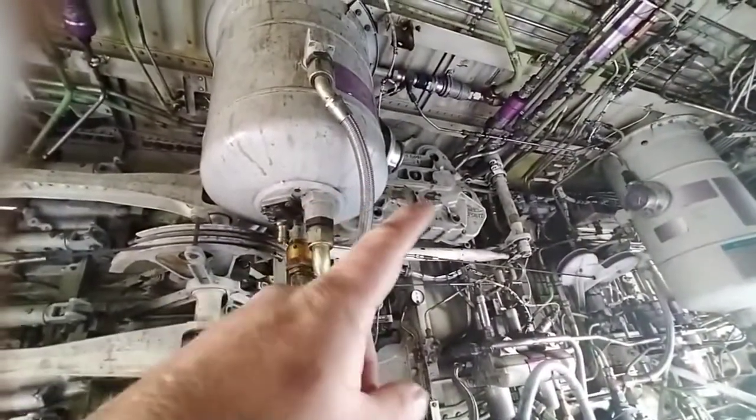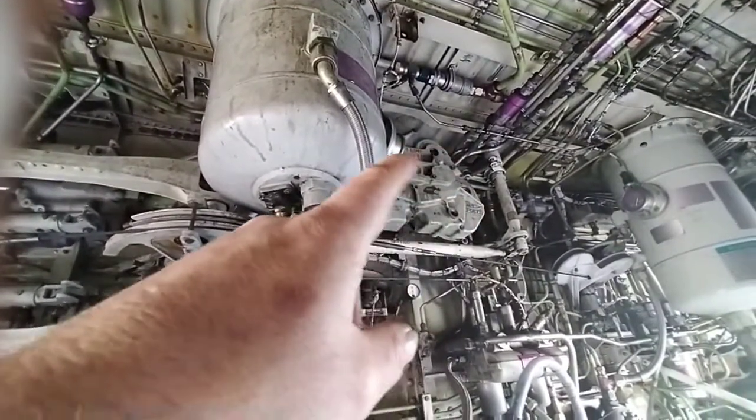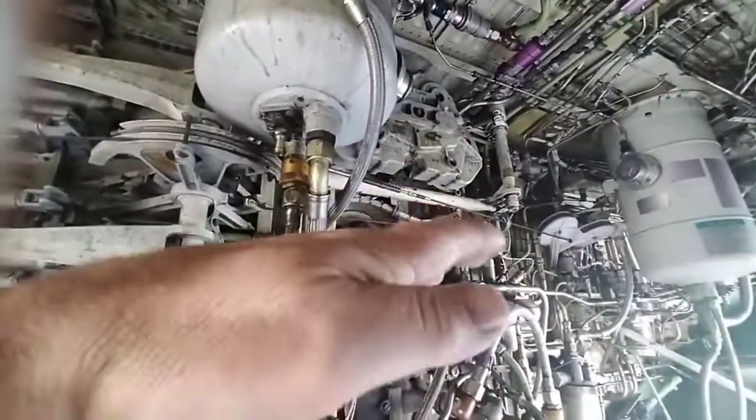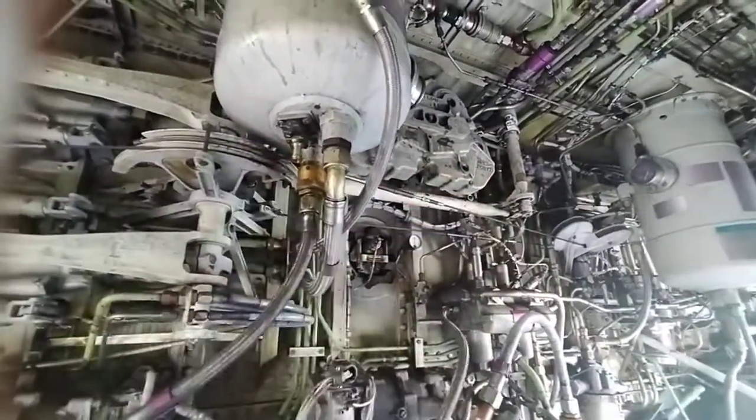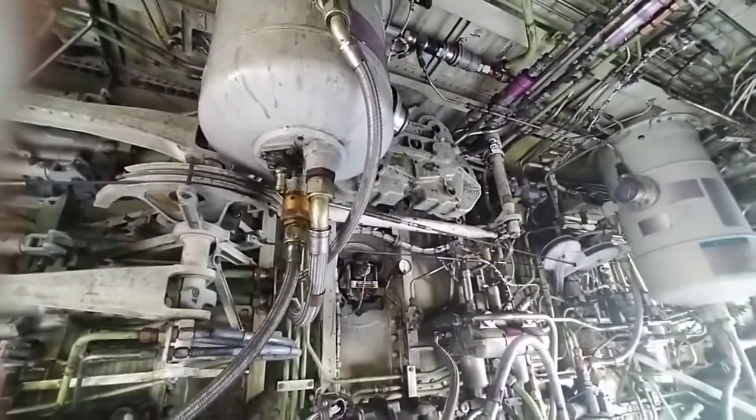Above that, just past the tank, is the aileron spoiler mixer, which is the part responsible for what you see when you fly — when the ailerons go up and you see some of the spoilers go up on the wing as well. There's a timing element to that, and on the ground it also helps with deploying the ground spoilers.